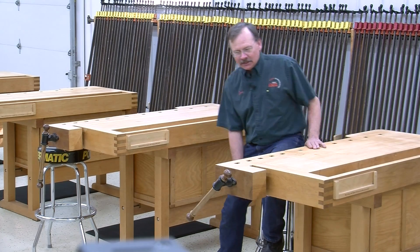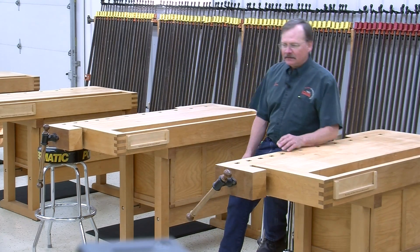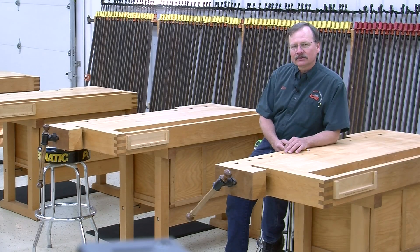At each bench, you have a mat and a stool, and they're both sitting on this beautiful floor that was put in this winter. It's a high-density foam covered with a sheet of particle board and a two-part epoxy finish, and it's easy on the back and comfortable for your feet.